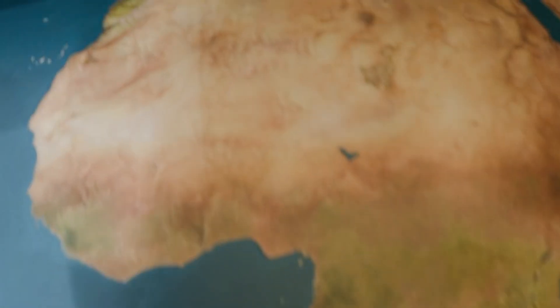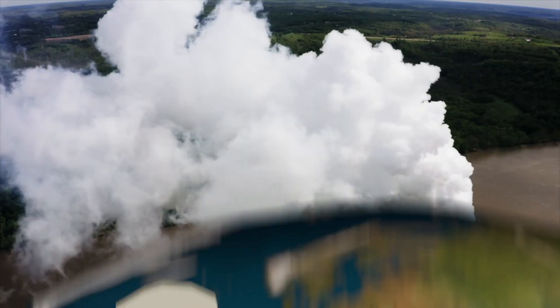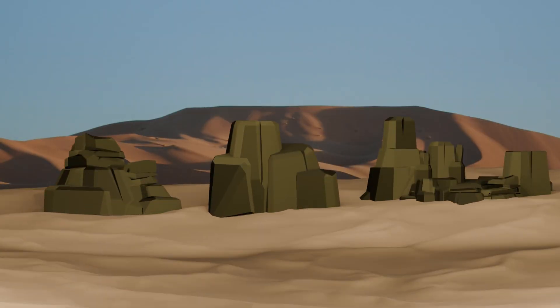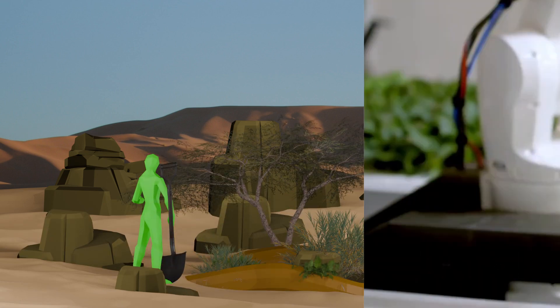For decades, farmers in Senegal and Burkina Faso have battled the encroaching desert. But with climate change accelerating and harmful farming practices continuing, the scale of soil degradation has become too great for any one farmer to fight alone.